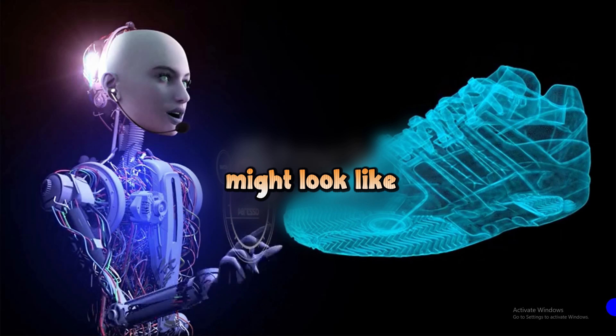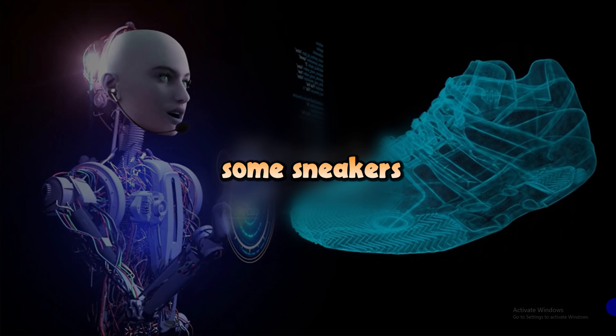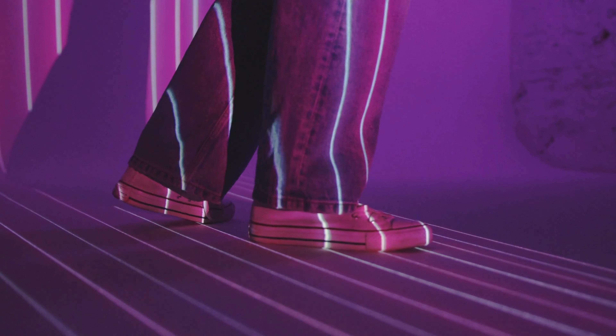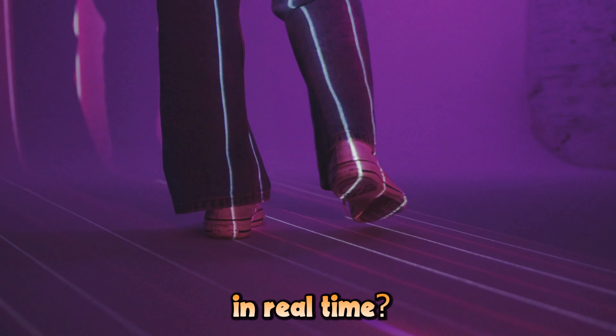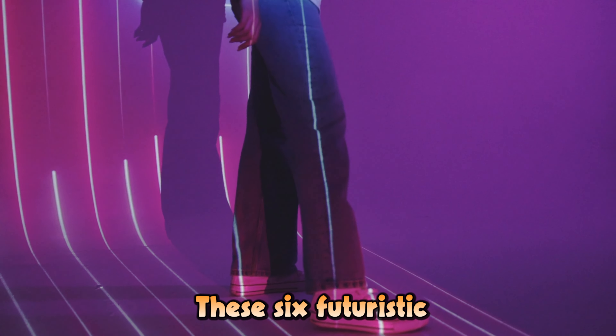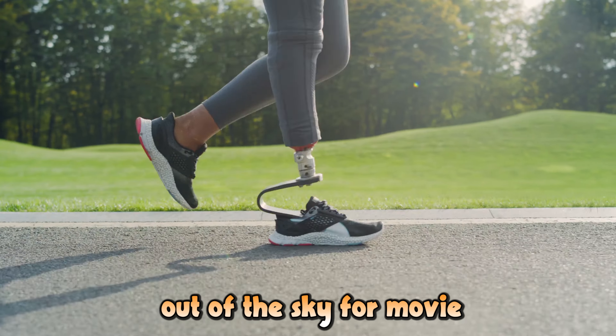Have you ever imagined what sneakers might look like in the future? Did you know that by 2024, some sneakers will be able to automatically tighten around your feet, adapting to your movements in real time? That's right, the future of footwear is here. These six futuristic sneakers are so mind-blowing, you'll think they're straight out of a sci-fi movie.